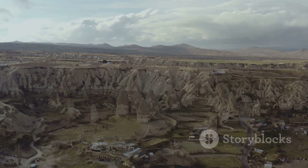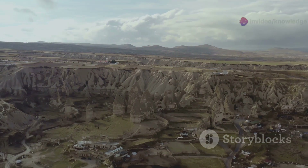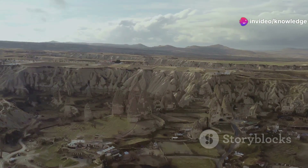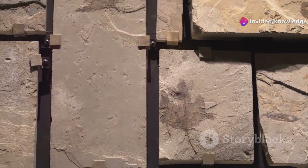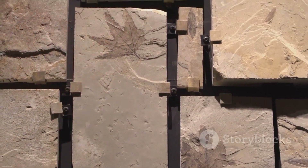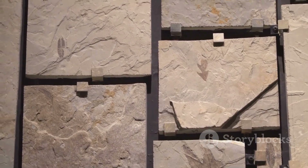However, the implications of this discovery are vast, offering us a new window into the powerful forces shaping our planet. It challenges our perception of geological stability and permanence, and deepens our understanding of Earth's long and dynamic evolution. Each discovery adds a piece to the puzzle of our planet's history.